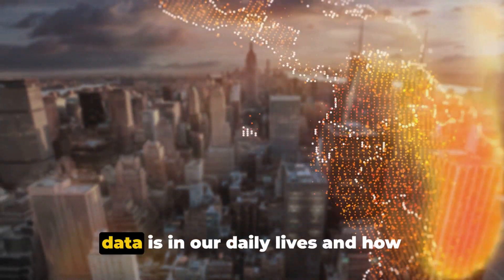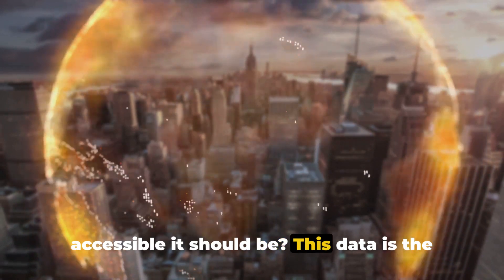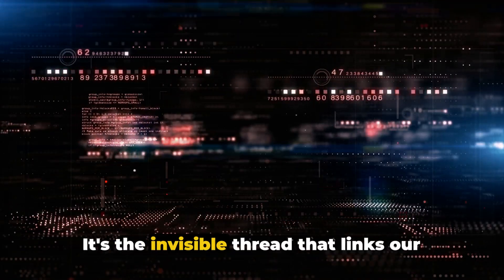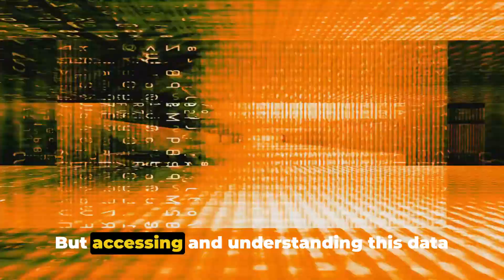Ever wondered how vital environmental data is in our daily lives and how accessible it should be? This data is the lifeblood of key sectors like health, agriculture, and climate science. It's the invisible thread that links our actions to the world around us. But accessing and understanding this data can be challenging due to the absence of user-friendly platforms.